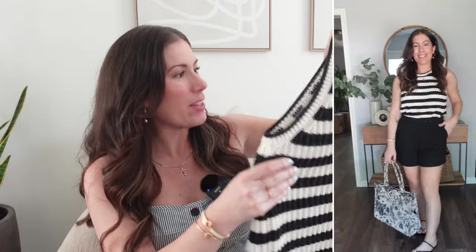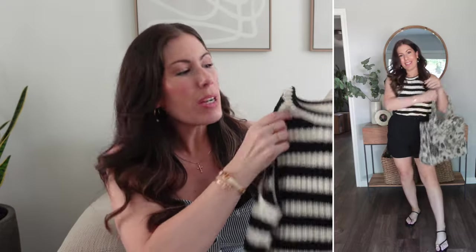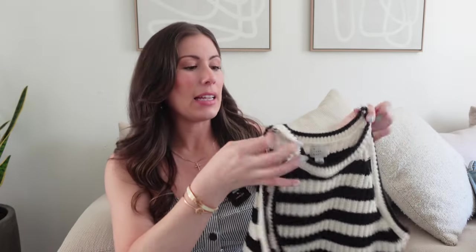Another item that reminded me of Madewell is this knit tank. It comes in off-white and black, with a striped option that fits perfectly into my capsule wardrobe. I sized up to a large because with my chest the fabric can feel too bulky, but I'm thinking of having it altered to bring in the sides. I love the high neckline, and the knitted fabric looks more luxe than what you'd typically expect from Target.